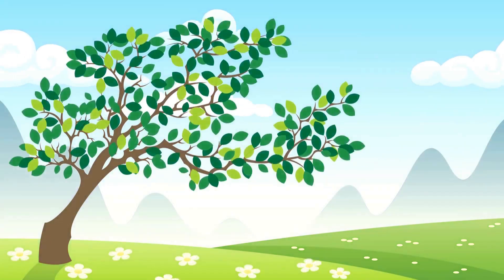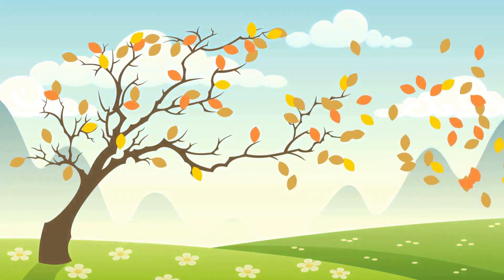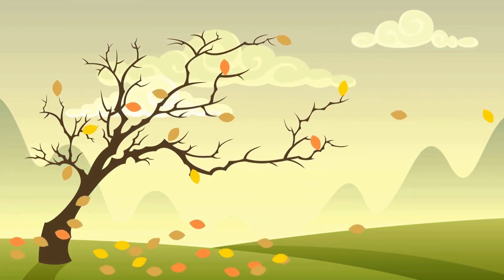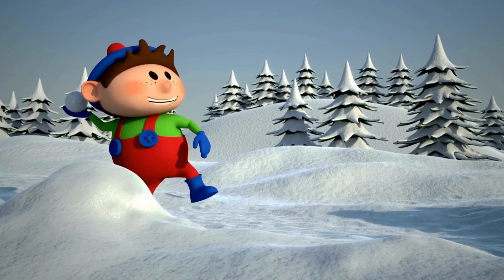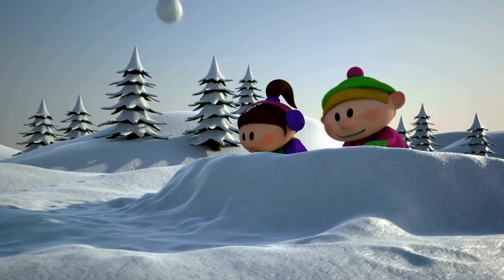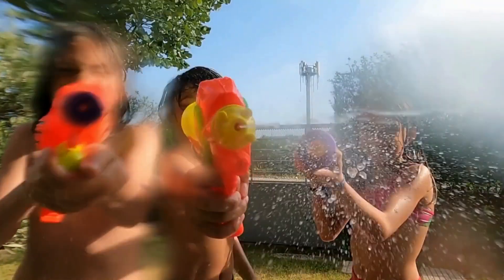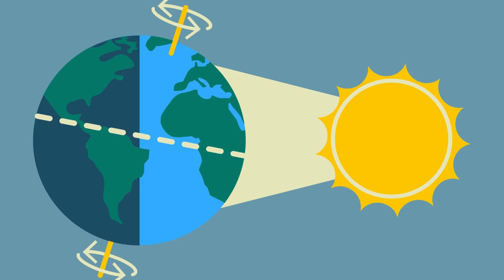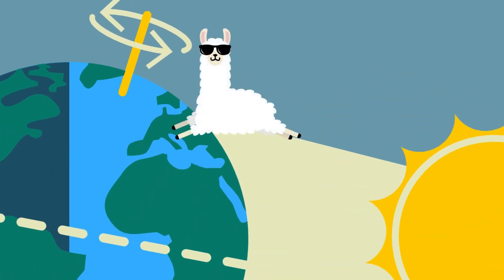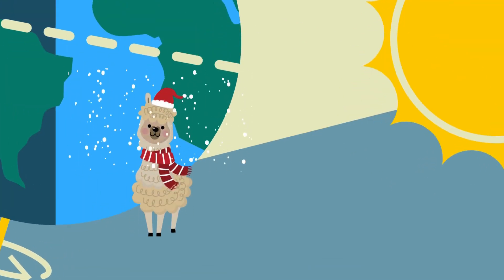But don't worry, Earth won't stay away from the sun for too long. It loves the warm hugs too much. And that's why after every chilly winter, we get a sunny summer. So the next time you're enjoying a snowball fight in winter or swimming in the summer, remember it's all thanks to the Earth's big tilt. Now you know why we have different seasons. The big tilt gives us sunny summers when we're leaning towards the sun and chilly winters when we're leaning away.